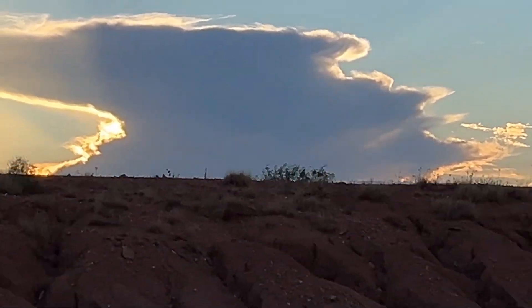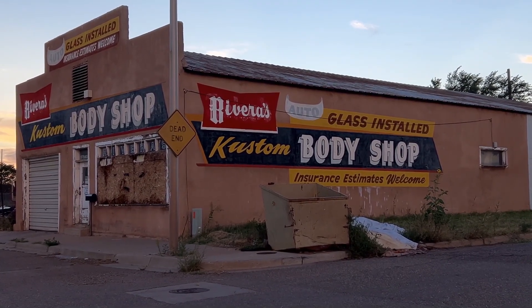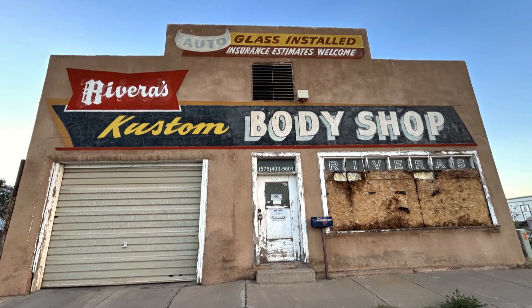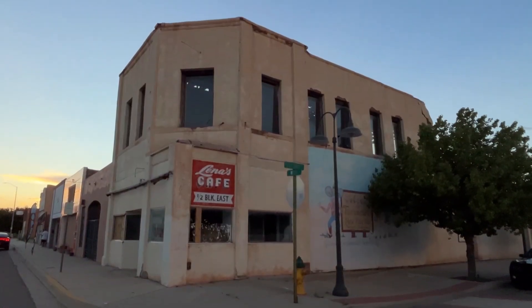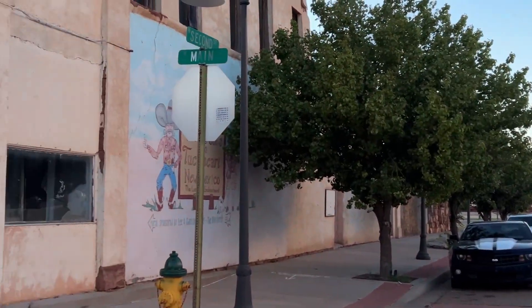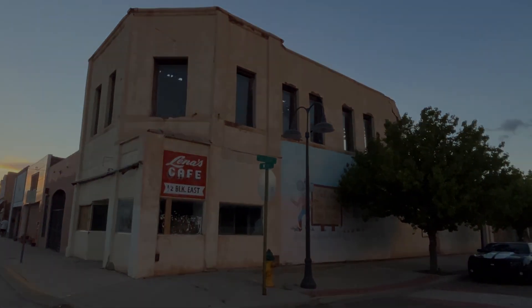So we drove back into Tucumcari and headed for downtown. Found this old body shop. Lena's Cafe is a half block east, right down the road from that intersection — very close to the Tucumcari train station.